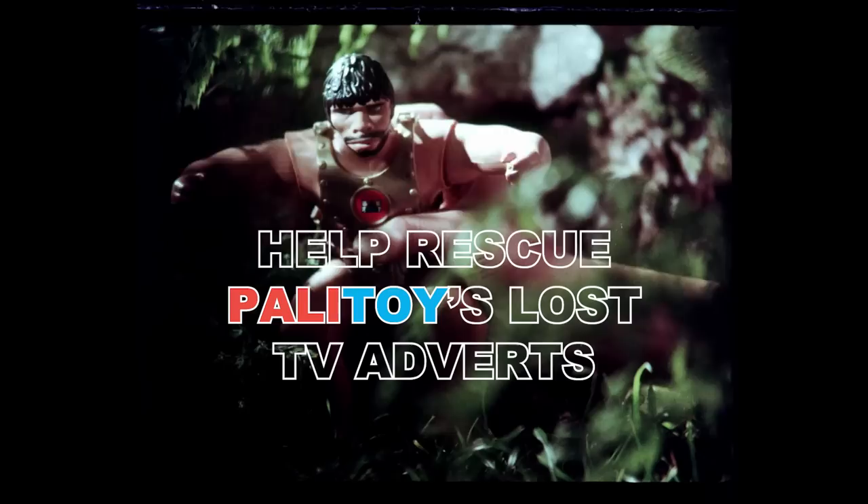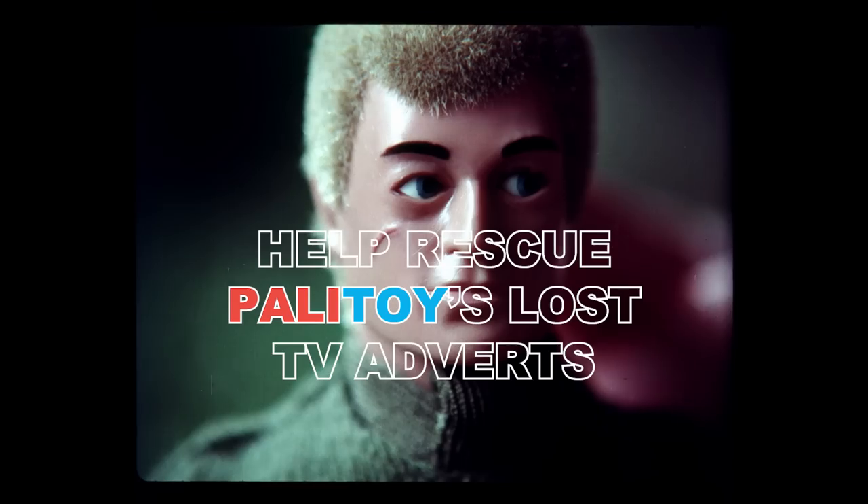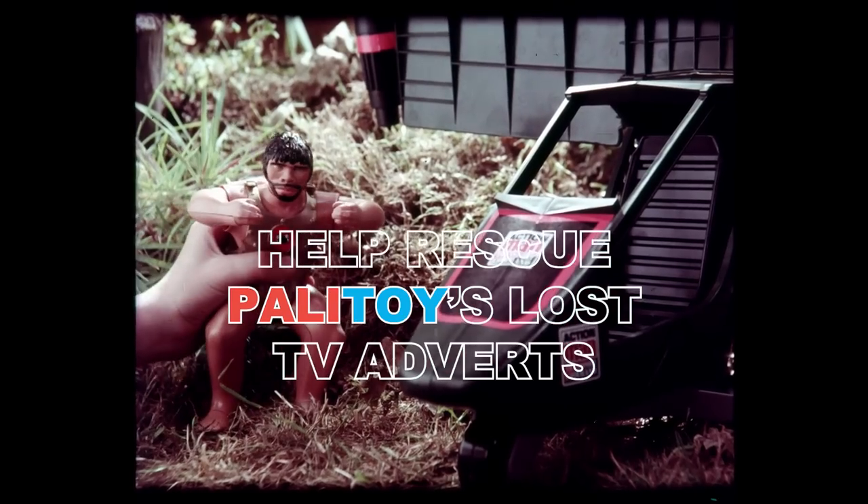All is quiet in the Action Man camp, but what's that powerful shape lurking in the shadows? Action Man awakes, his eagle eyes on the lookout for The Intruder!